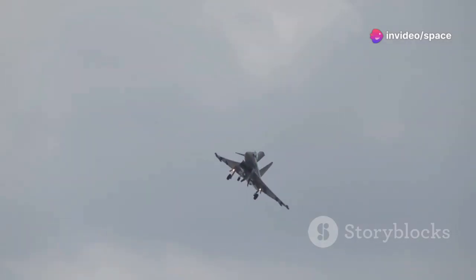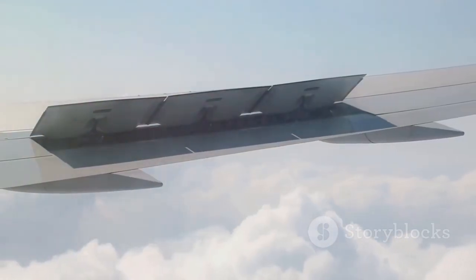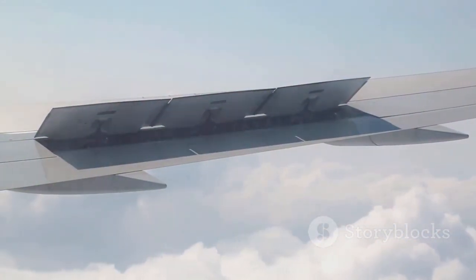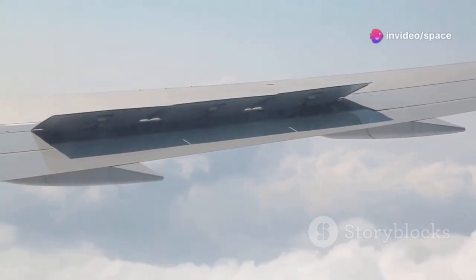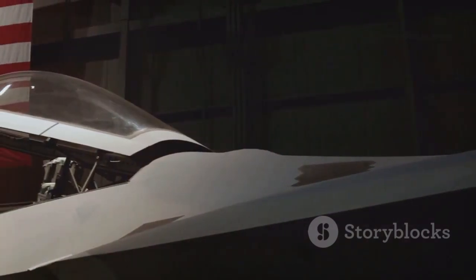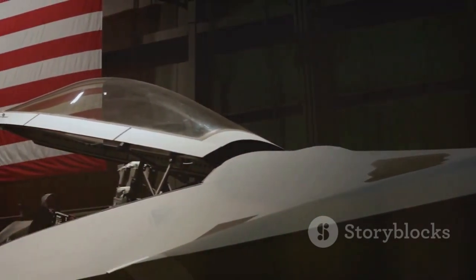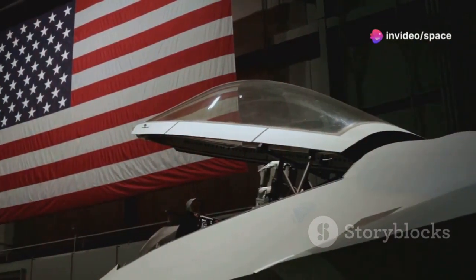Another challenge is aeroelasticity — the study of how flexible structures like wings behave when air flows over them. Rotating wingtips add complexity to this already complex field. Engineers must account for the additional forces and stresses the rotating mechanism introduces, and must ensure the rotating wingtips don't create unwanted vibrations or flutter, which could lead to structural failure if not properly managed.